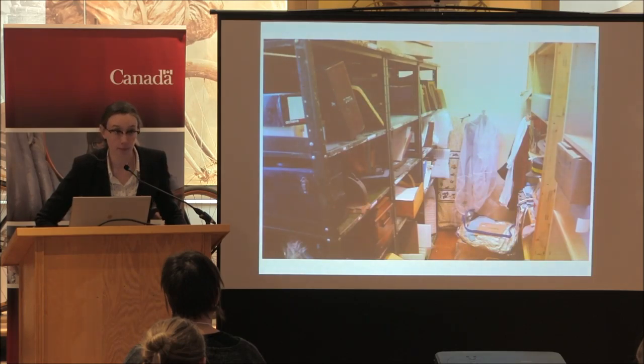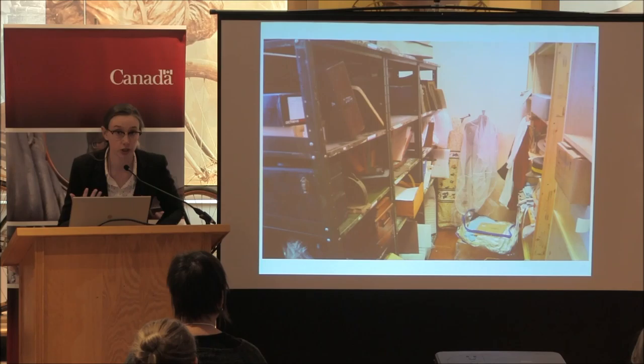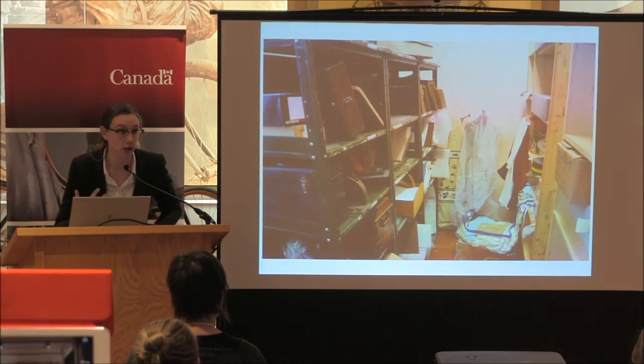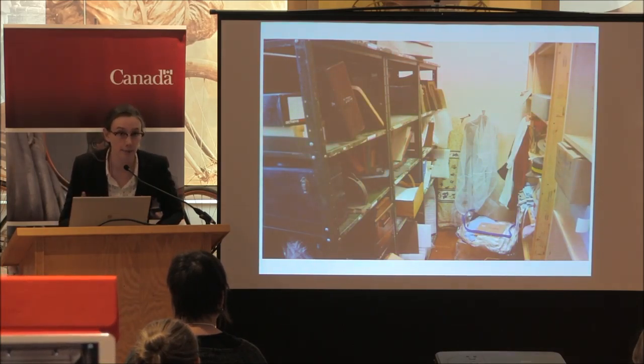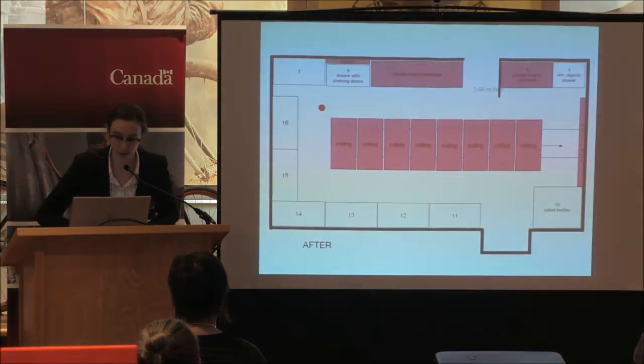This is our program room — another small area that was just supposed to contain reproductions of a costume collection and programming props and things, but as we learned it had many accessioned objects in it as well.